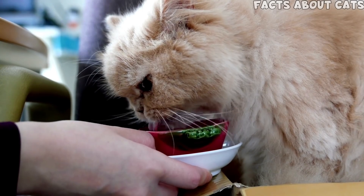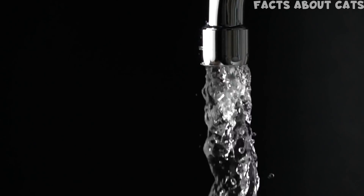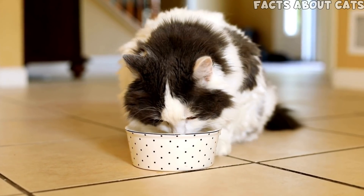Additionally, the water you're giving your cat might not be top quality. Cats enjoy fresh water, so kitty might be reluctant to drink tap water that smells of chemicals. I strongly suggest ensuring your cat has good quality water at all times.